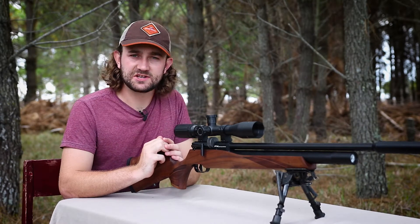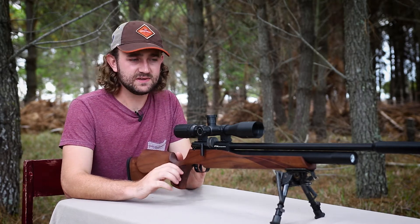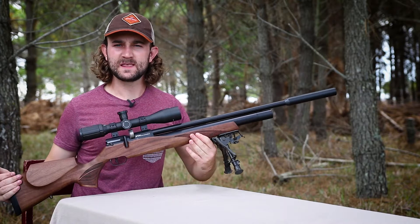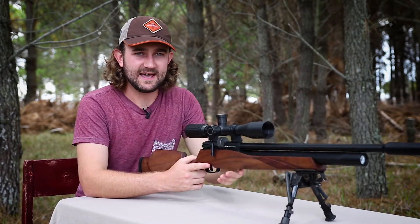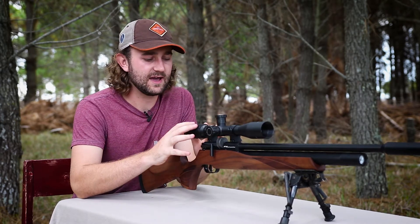Those of you who've been following my channel will have noticed it's been a very long time since I've picked up and used a traditional looking rifle. It's all been bullpups and bottle guns for a while, but I must say it has been really good to use a traditional rifle again.